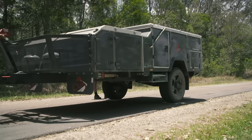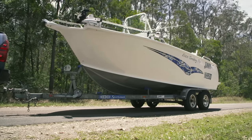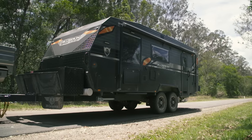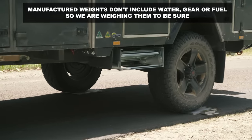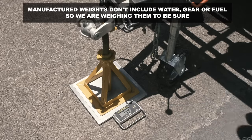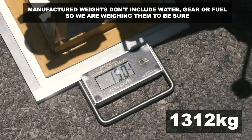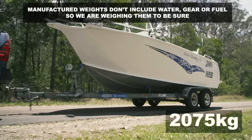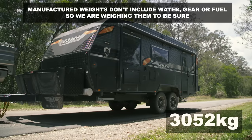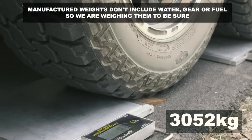All vehicles have been fitted with Redarc TOW Pro Elite electric trailer brakes for consistency. We've got a Cub Frontier Camper Trailer, a trailer boat, and a full-size off-road JB Caravan to tow. The weights on the website differ from the end product, so we weighed them first. The camper trailer weighs 1,300 kilos, the boat weighs just over 2,000 kilos on the trailer, and the caravan weighs just over 3,000 kilos.